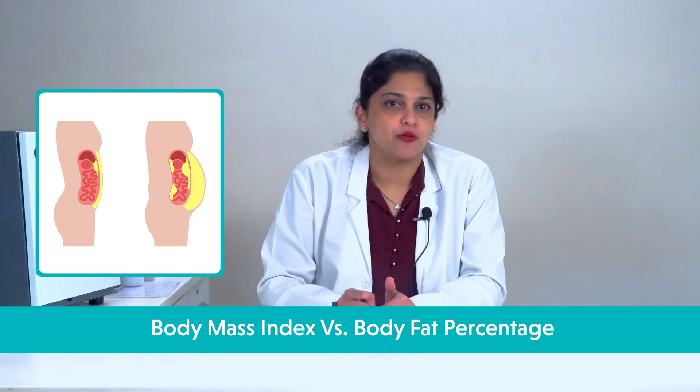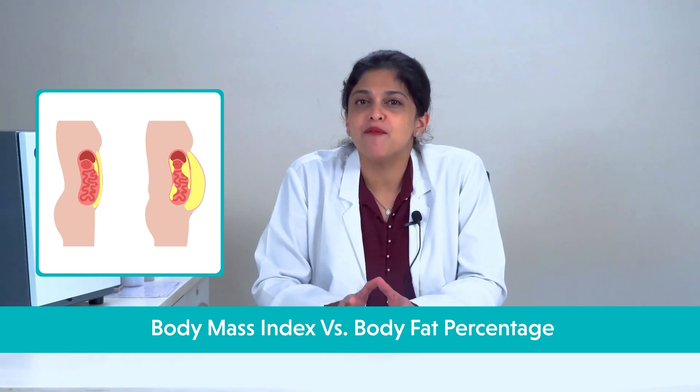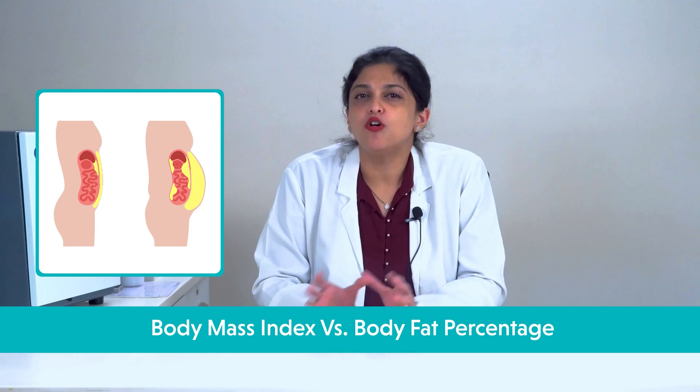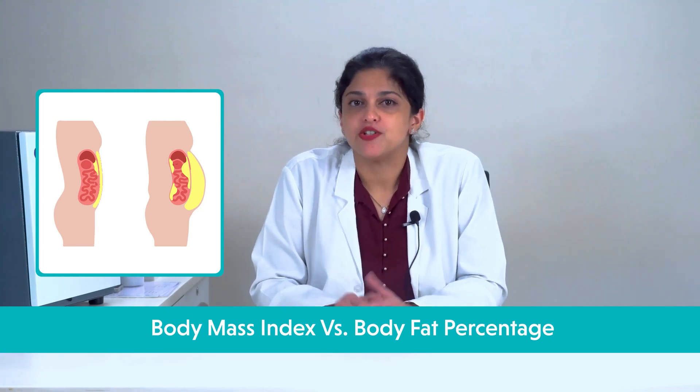Your body fat percentage is a better measure of your health than BMI, as many thin people with ideal body weight could in reality be at the risk of obesity-related lifestyle diseases due to normal weight obesity. This is shocking but true. People with skinny fat could have a high percentage of harmful visceral fat and low muscle mass despite their BMI falling in the normal range.